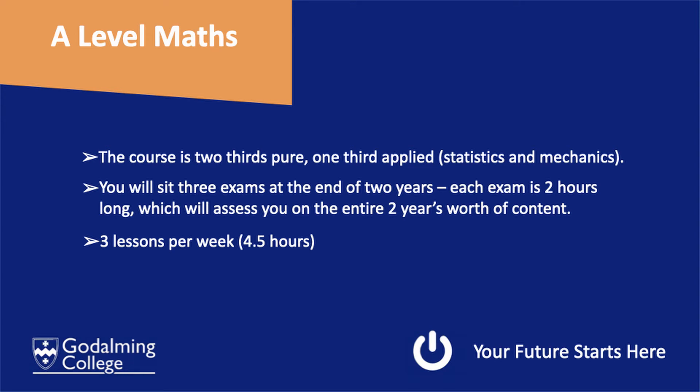The A-level Maths course is made of pure and applied. It is two thirds pure and one third applied. The applied part is made of statistics and mechanics.